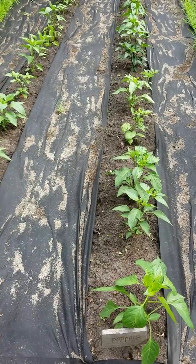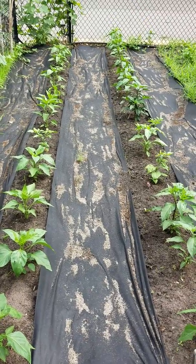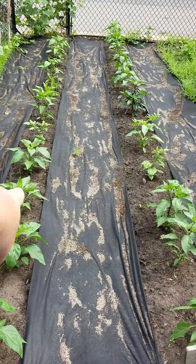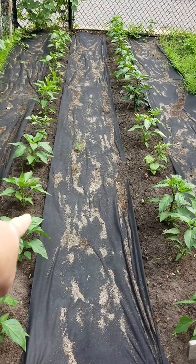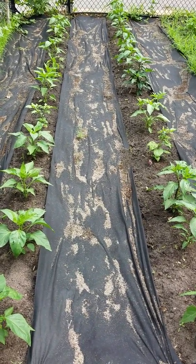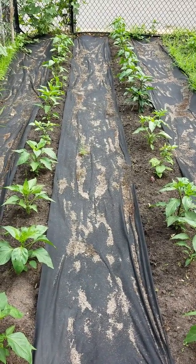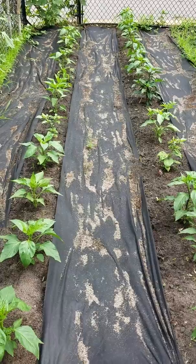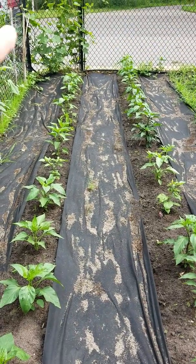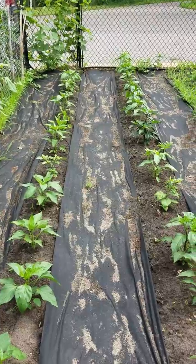I'm going to do an experiment today — I'm going to put worm castings on one side of the pepper rows. Since they're side-by-side I can compare and see what kind of improvement the worm castings make. There is also one more grapevine over here that's been there about five years and is finally getting grapes on it.